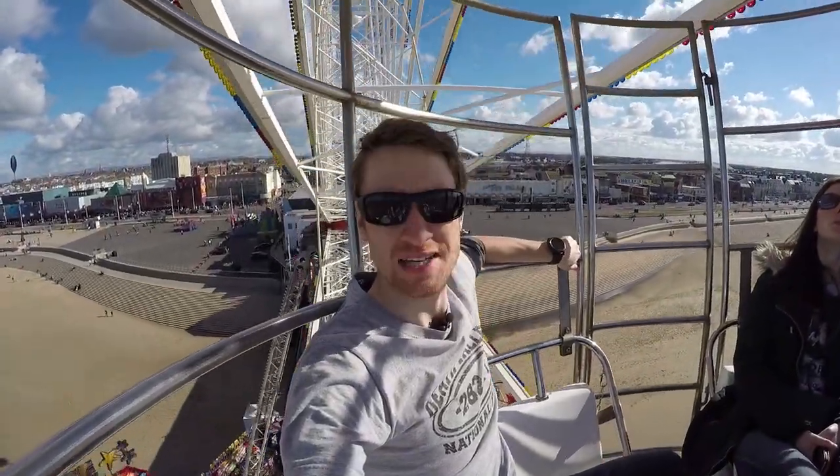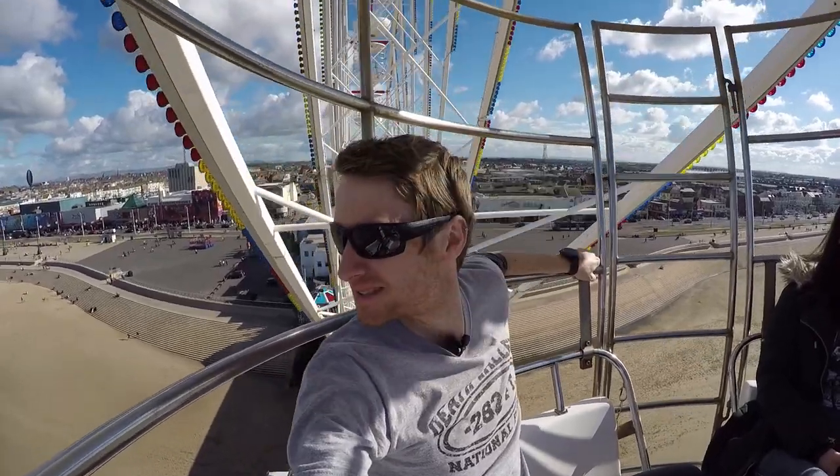We're in Blackpool, enjoying some time on the big wheel. Amazing.